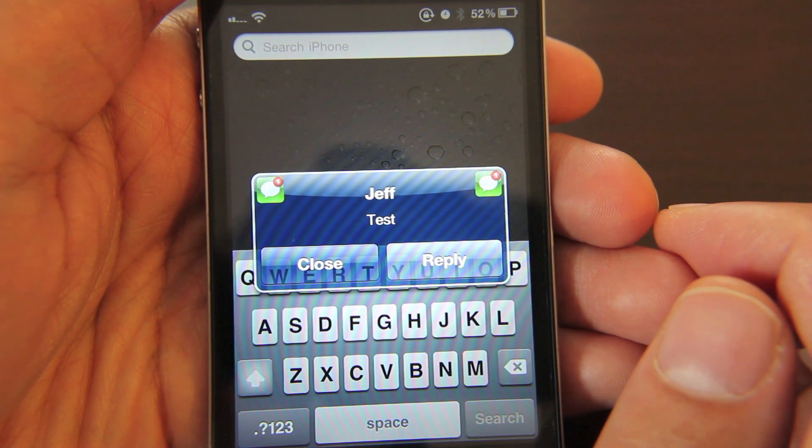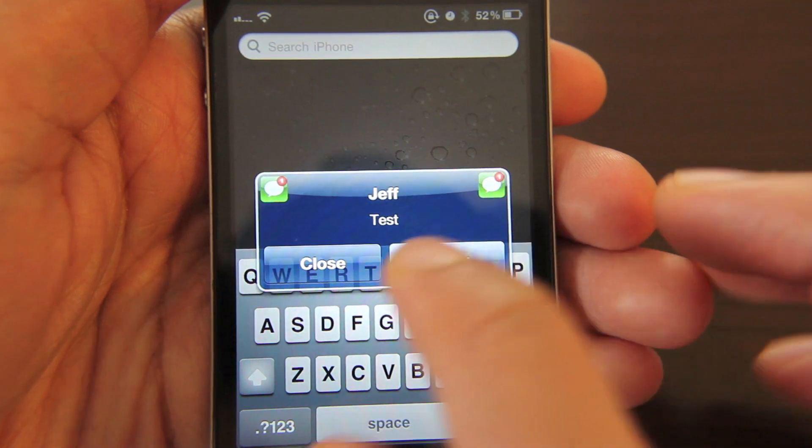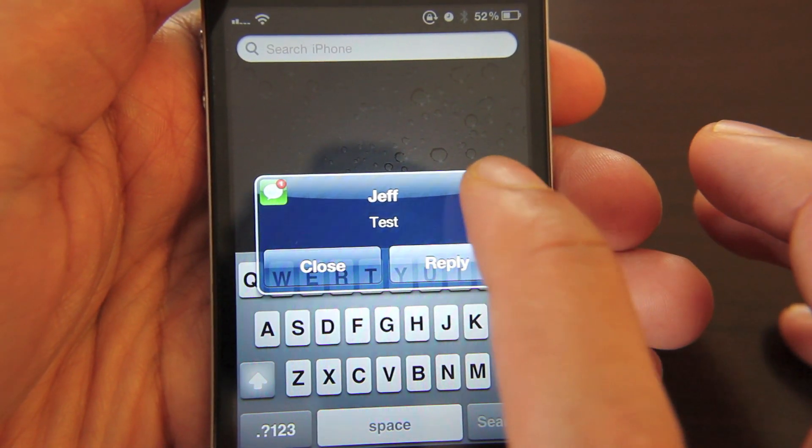You can tap either one of those and it will mark your message as unread. But if you just hit close, of course it will mark your message as read. So let's just hit unread.